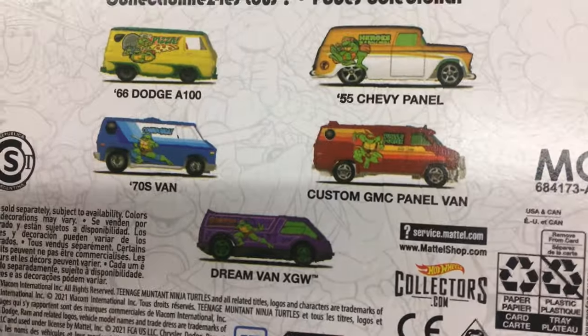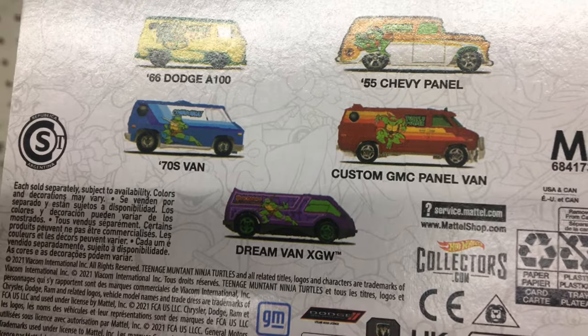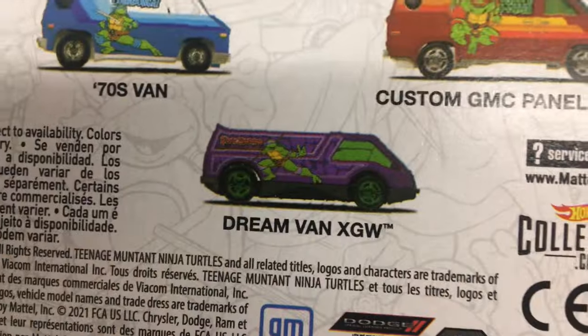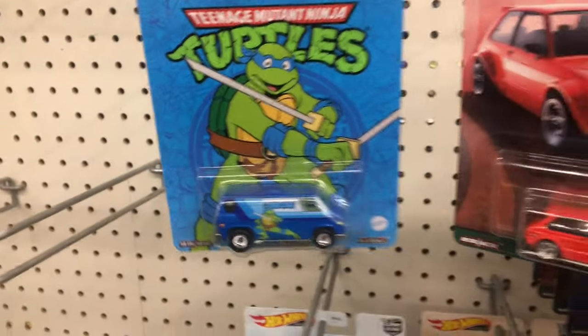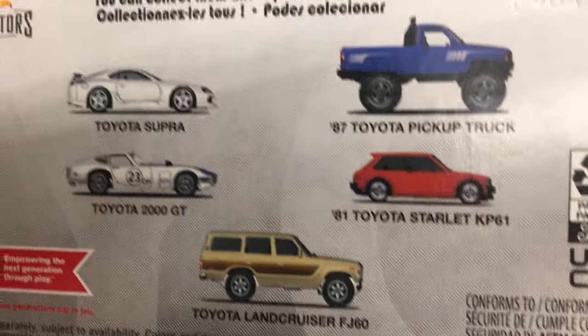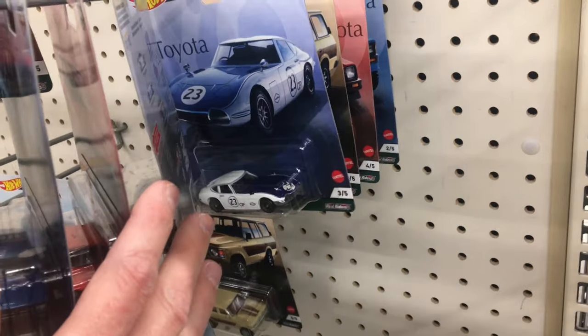That is awesome — let's see who's on the back of this. Chevy panel, GMC panel van, Dodge A100, and that Dream Van XGW. I might be on the lookout for that one right there. It's kind of hard to pass on, but I've already picked up some things tonight. Is this the way they started putting a chase in? I don't think so. They've got two cases of these things sitting right here.